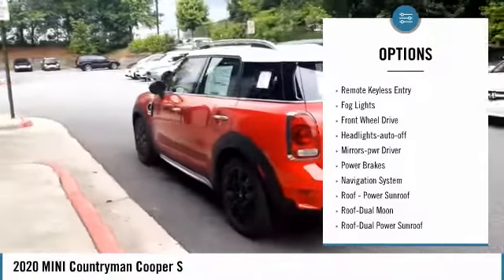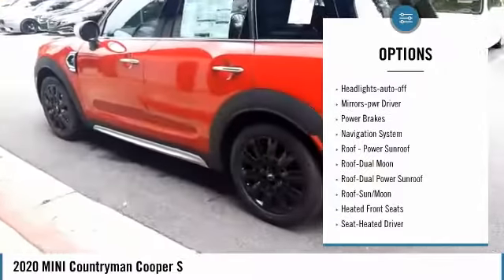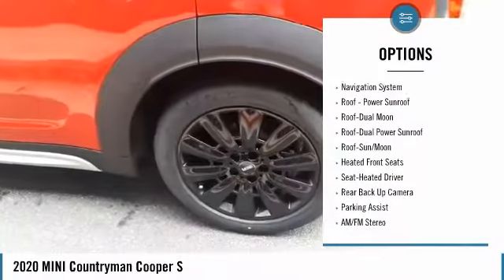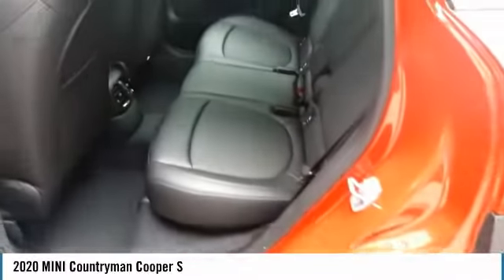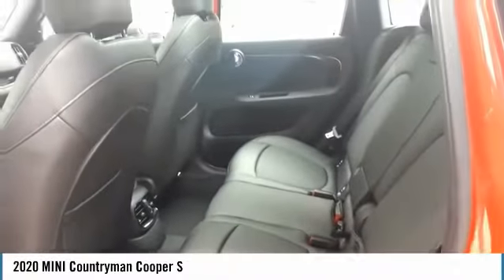Aluminum wheels, heated side mirrors, traction control, daytime running lights, remote keyless entry, fog lights, front wheel drive, auto off headlights, power driver mirrors, power brakes.